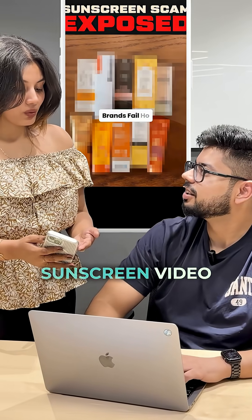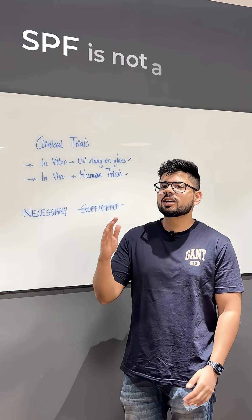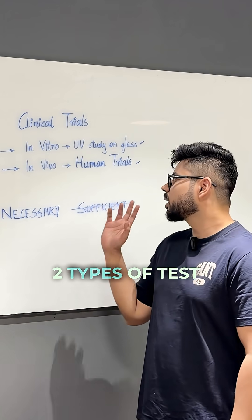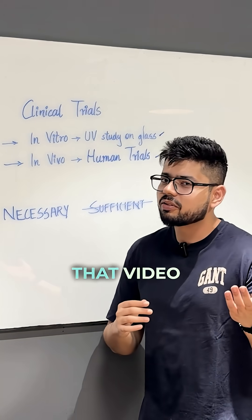Pragar, that guy made another sunscreen video. I think it's time we talk about it. First of all, SPF is not a regulated drug in our country. Any typical brand undergoes two types of tests, either an in vitro or an in vivo study, which was talked about in that video.